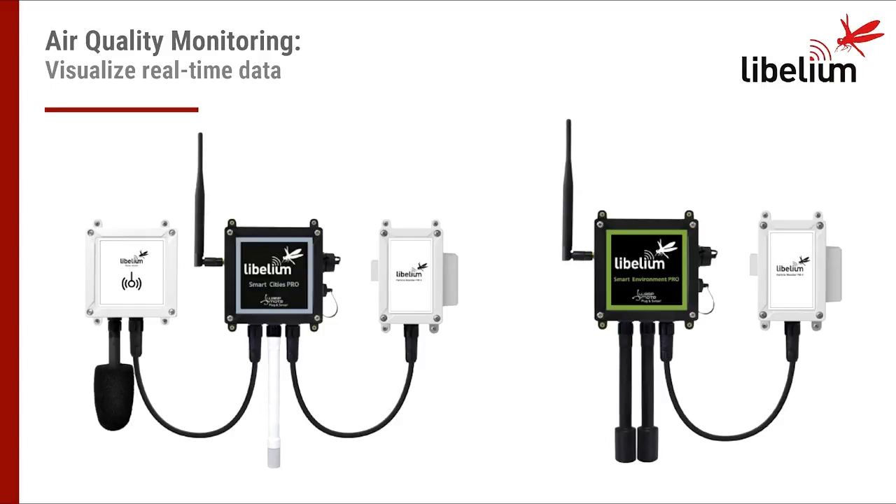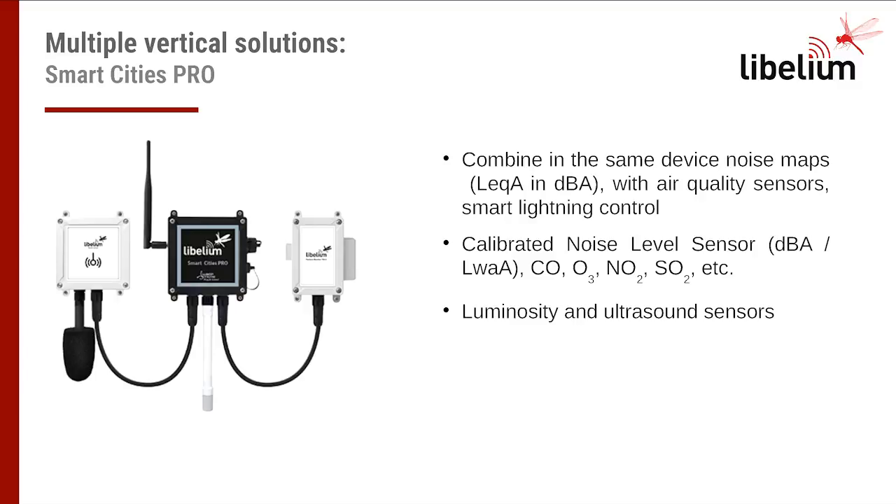For example: 4G, LoRaWAN, Wi-Fi, Sigfox, and also radio frequency modules as 868-900 and 802-154 communication protocols. The main applications for the Smart City Pro model are noise map monitoring — monitoring real-time the acoustic level in city streets — air quality monitoring including particle matter sensors, CO, CO2, NO2, and more than 16 ambient sensors. This model also supports ultrasound and luminosity sensors.